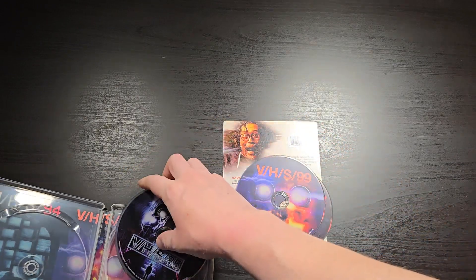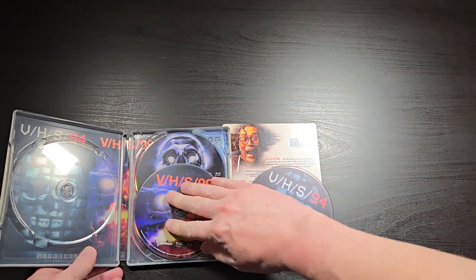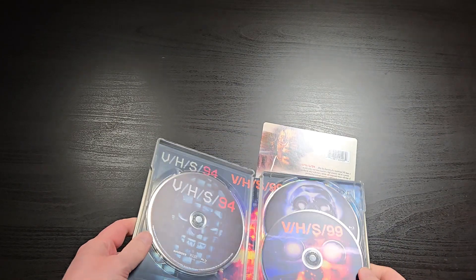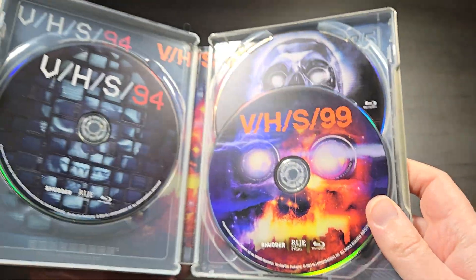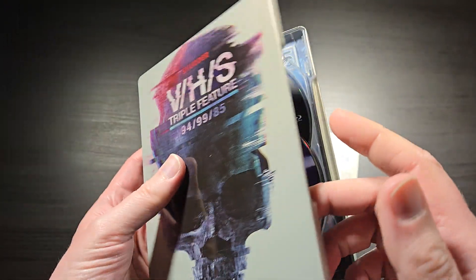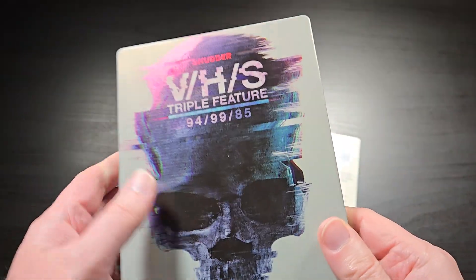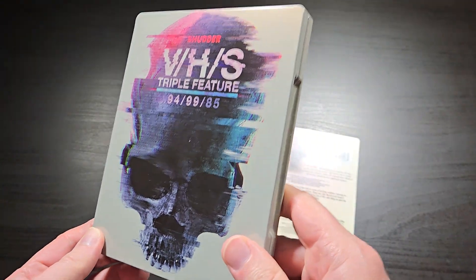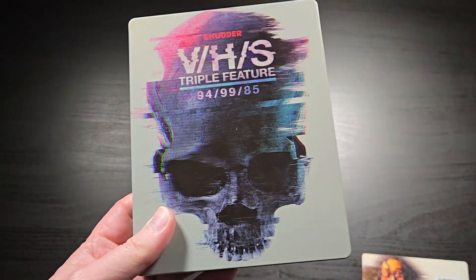Very cool. If you were thinking of picking this up anyway and you like these movies, I think they're fun. They're sort of low-budget anthology series, but I've always really liked anthologies — especially since the original Creepshow and stuff like that. I just really like a good anthology series. I think VHS is a fun watch if nothing else. So definitely check this out if you are into the VHS series and you want to complete your collection.